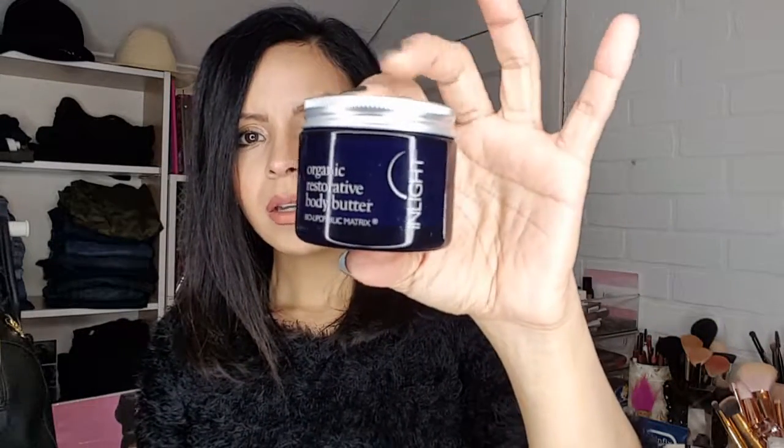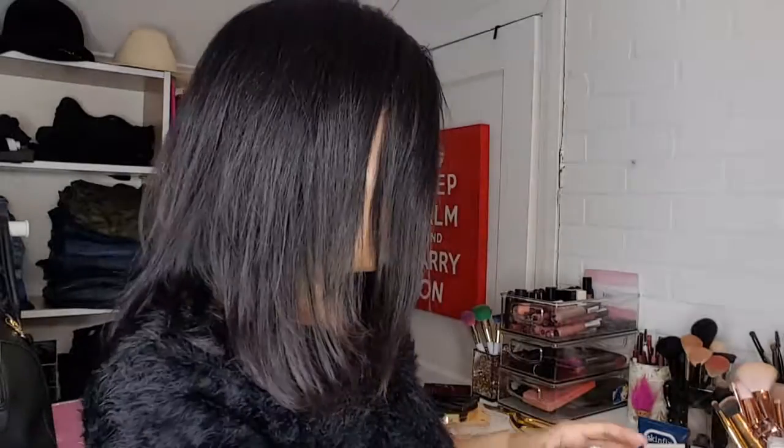Another skincare product I absolutely love is this Inlight Organic Restorative Body Butter. It's definitely a splurge — it goes for about $60 to $70 — and it's kind of like an oil, but it lasts a very long time. It has a nice natural scent and it's cruelty-free. I put it all over my body on dry areas, and I also mix it with my moisturizer — it just works so nicely.